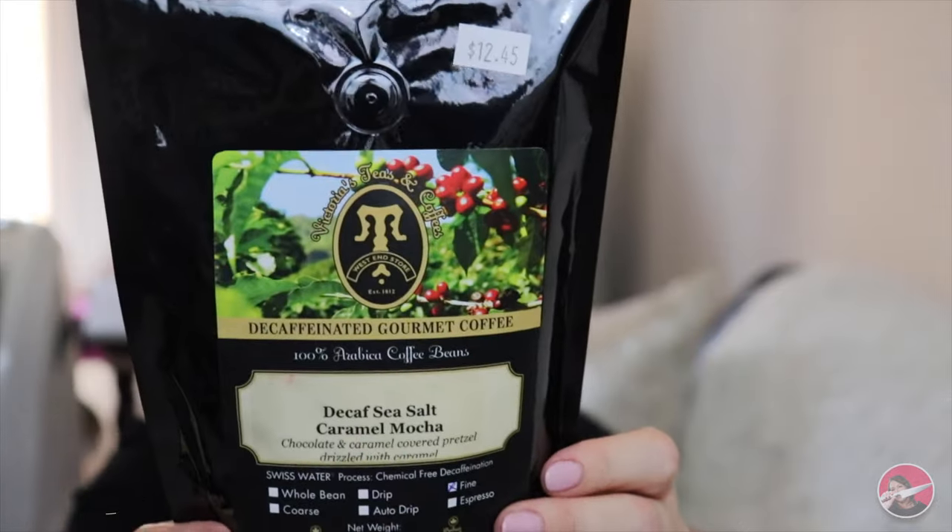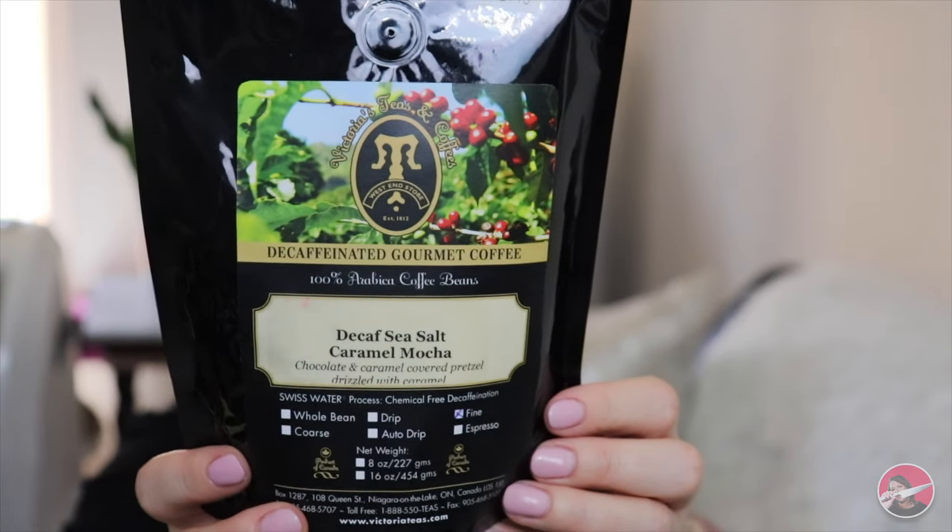The second item in the bag is the same coffee, but this one in decaf. All of their flavors are made in-house. They have this mad scientist — we're not allowed to say his name or even hint at who he is because he is a master at his craft. I haven't had a coffee from there that I haven't loved yet. They are so absolutely incredible. Caramel mocha, chocolate and caramel covered pretzel drizzled with caramel — like seriously, who does that? This mad scientist, that's who.